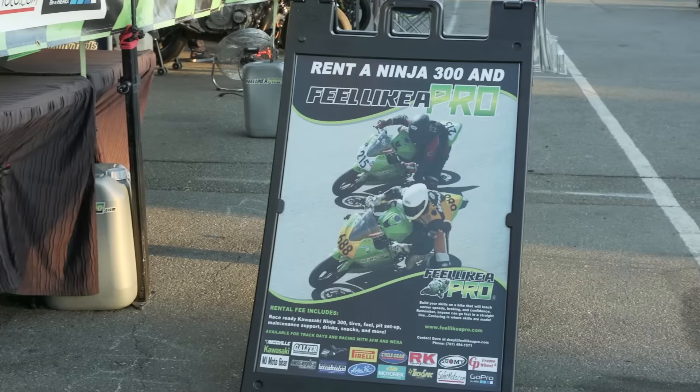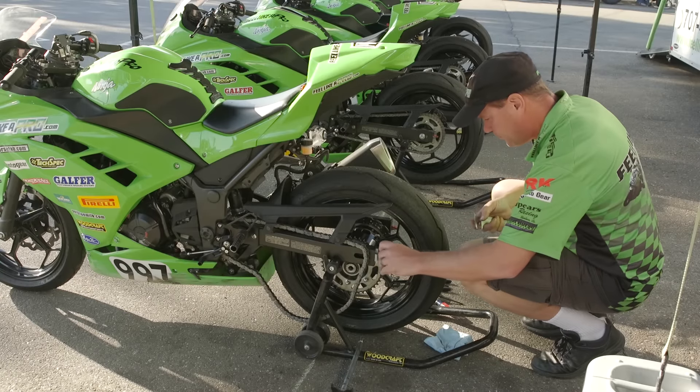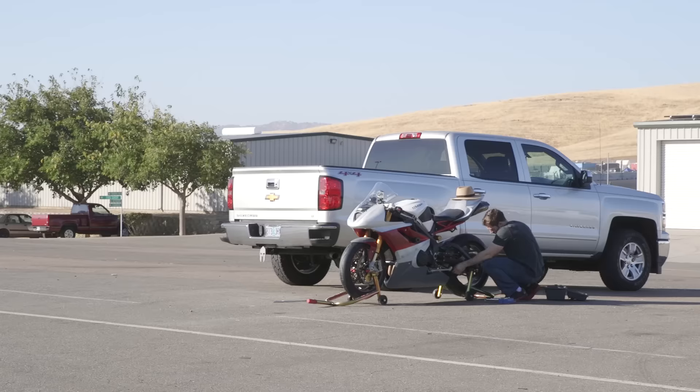I love track days and we've got a really unique opportunity today. We're riding with Feel Like a Pro, which basically means we don't have to do anything — we didn't have to cart a bike down here, we don't have to take care of fuel, tires, anything like that. We're going to be treated like kings.